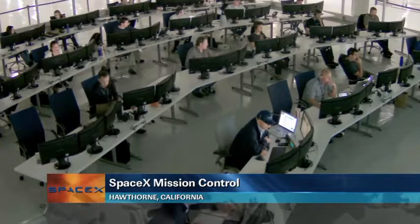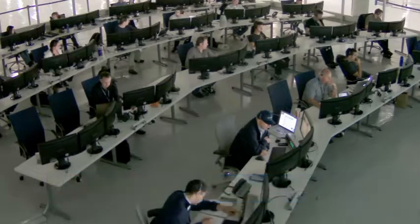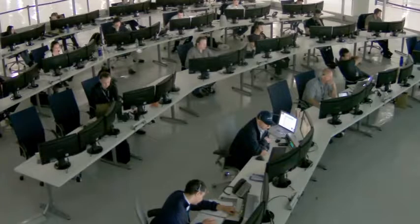Live view there of the SpaceX flight control room in Hawthorne, California. That team there continuing to monitor Dragon as it flies in the neighborhood of the space station.